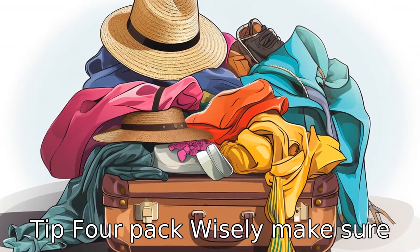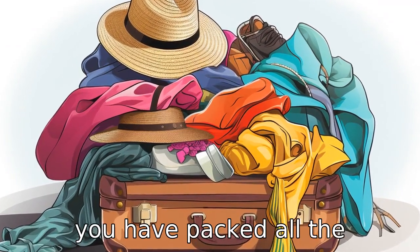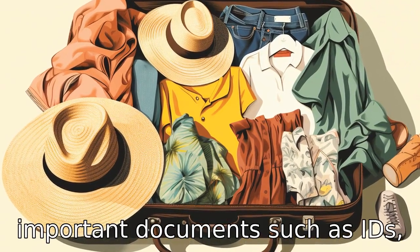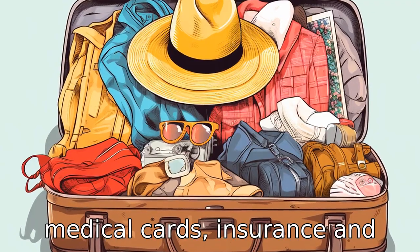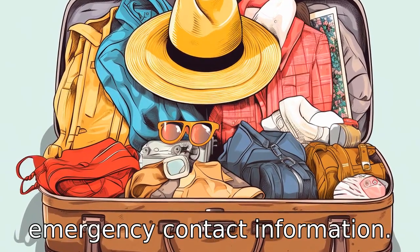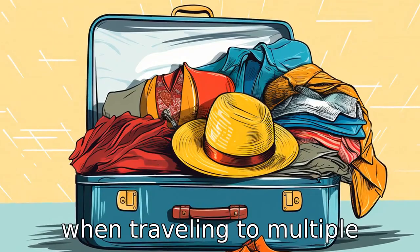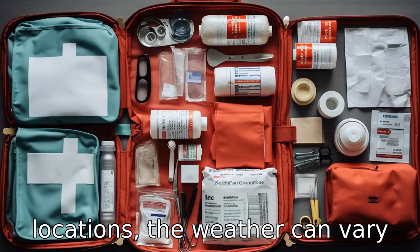Tip 4: Pack wisely. Make sure you have packed all the necessary medications along with important documents such as IDs, medical cards, insurance, and emergency contact information. Always pack clothes for all possible weather conditions, as when traveling to multiple locations, the weather can vary greatly.